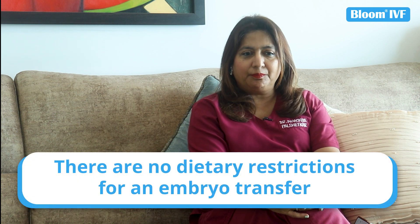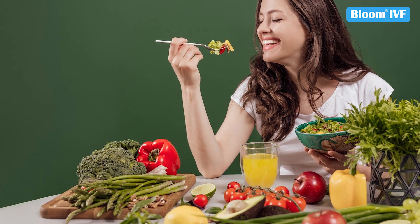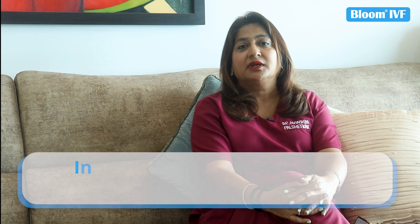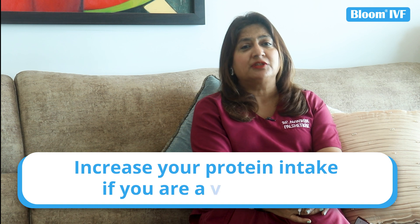What can you eat? There is no strict relationship with food — you can eat whatever you want. A normal diet like vegetables, rice, salads, dahi, and milk is fine. You can eat everything. If the protein source is reduced in a vegetarian diet, you need to increase your protein intake. Seasonal fruits are also very good.